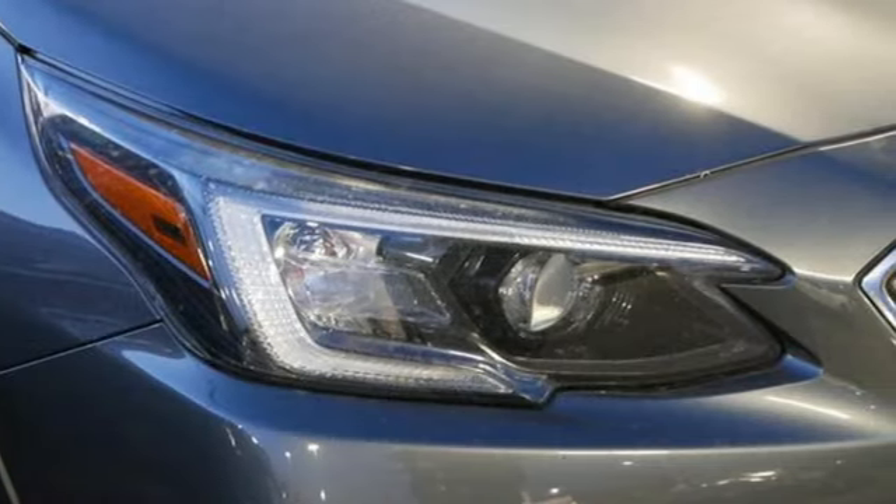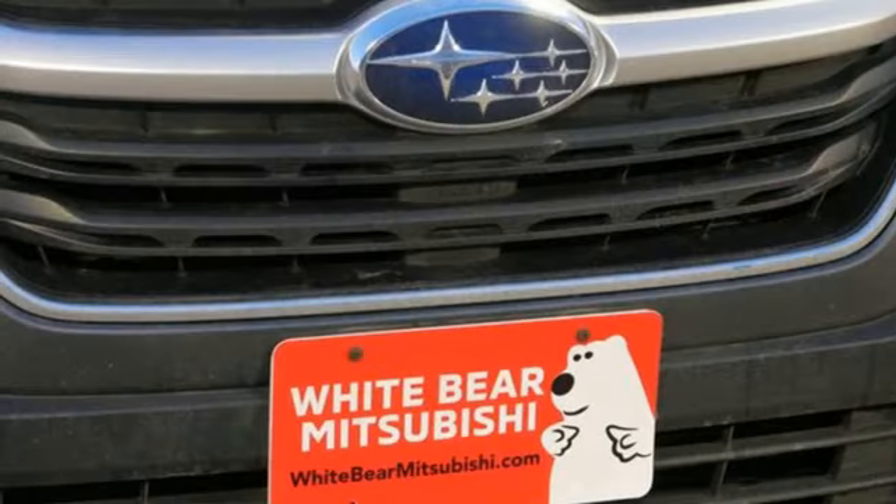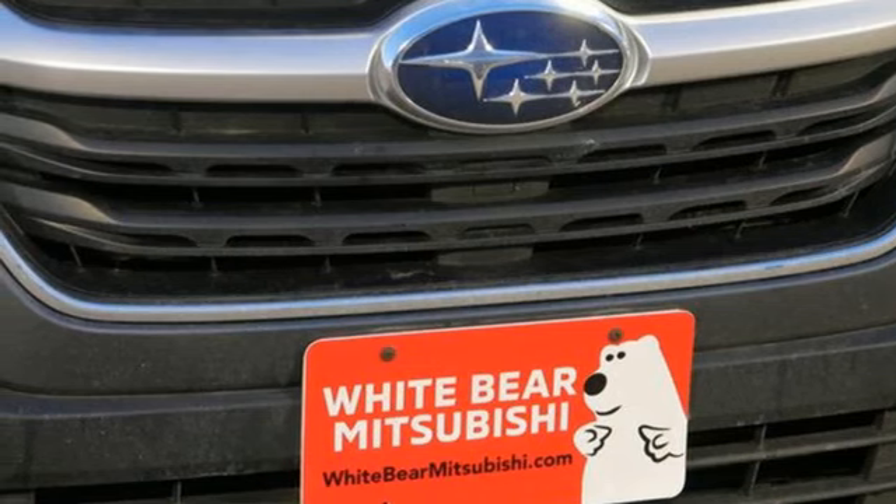Voice activated climate controls, wireless phone connectivity, external memory control, active grille shutters, selective service internet access, and LED low and high beam headlights.